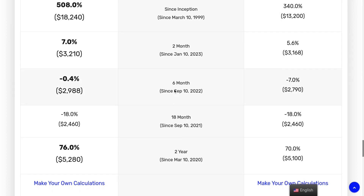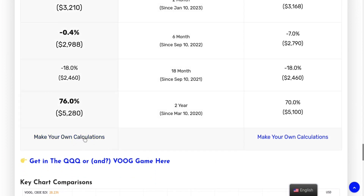I also included some less common timeframes — like a two-month return, 18-month return, and what returns would look like since the COVID crash. Interestingly, both are very similar at the 18-month mark — both around minus 18% since 2021. But if you invested two years ago, the return would be 76% for QQQ and 70% for VOOG.